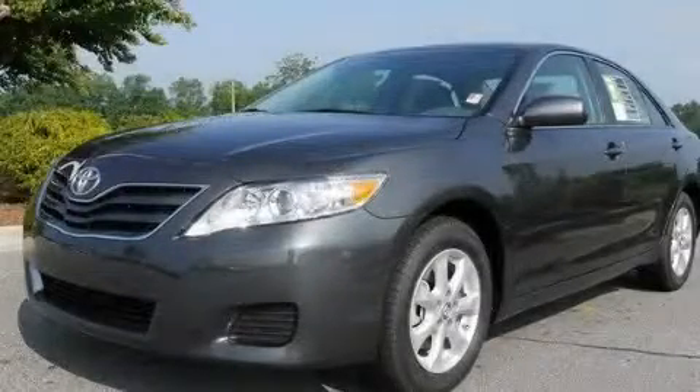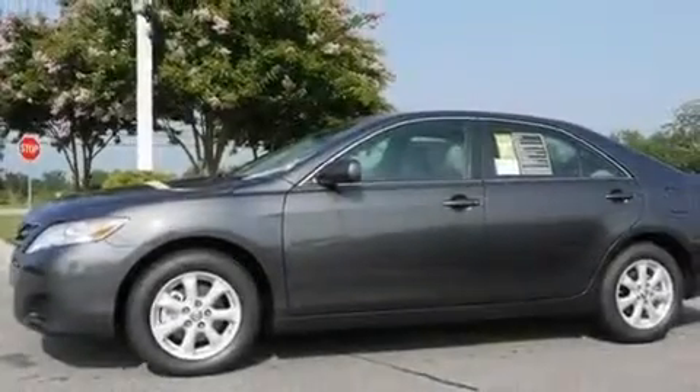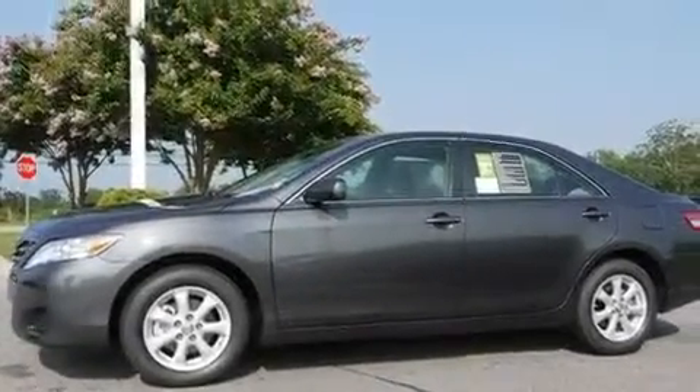This is a brand new 2011 Toyota Camry. It has a 2.5-liter four-cylinder engine and a six-speed automatic transmission.